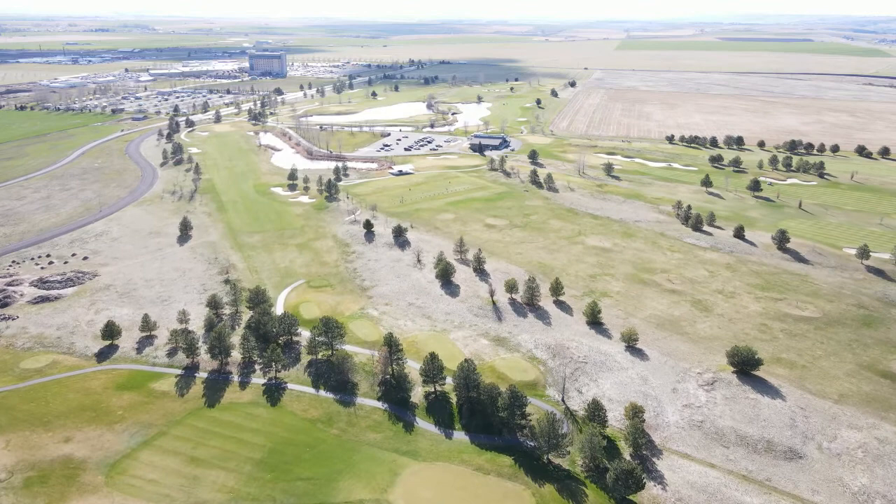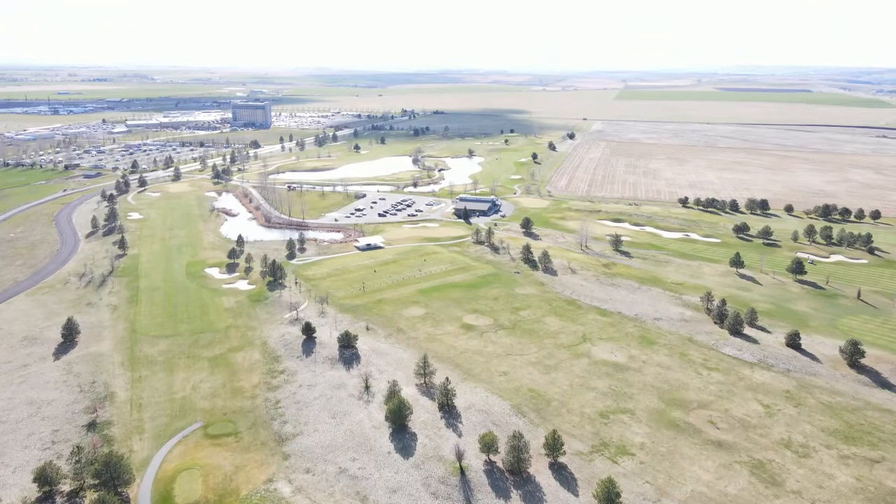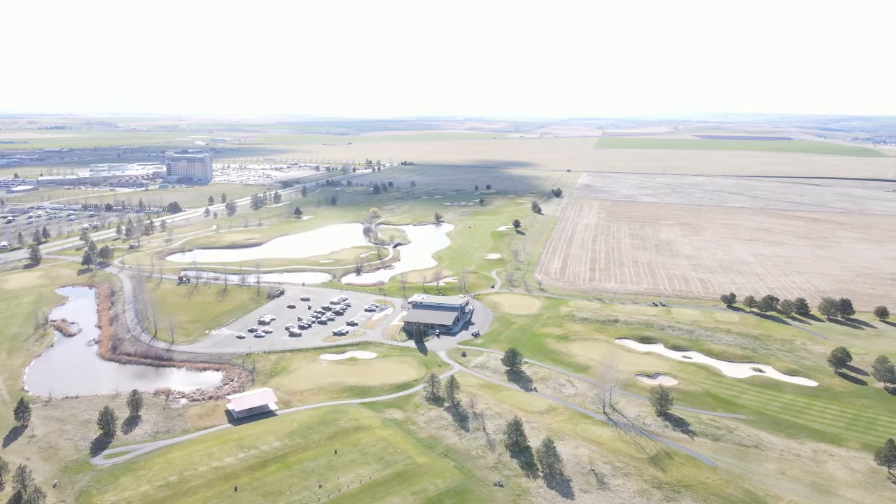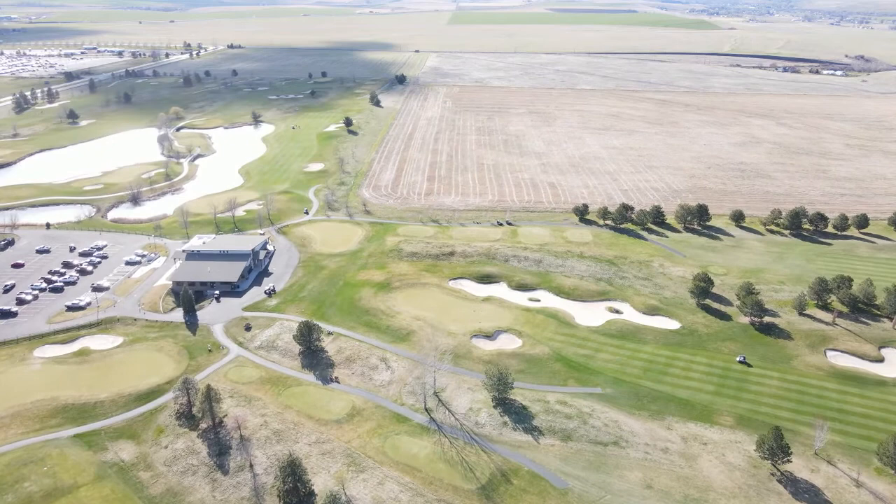So here we are, this is the golf course. It's called Wild Horses. There's the Wild Horses casino in the distance, and just to the left of the Wild Horses casino is the RV park where we're staying. They have very inexpensive RV parks on the grounds of casinos.